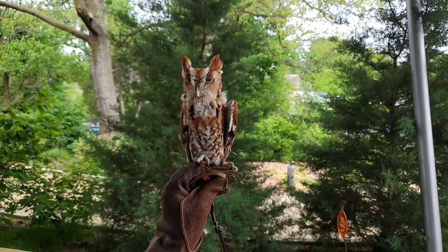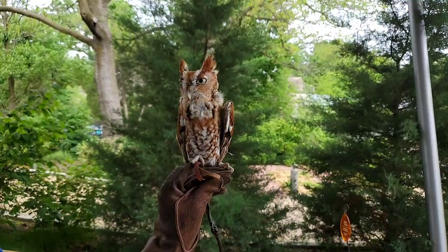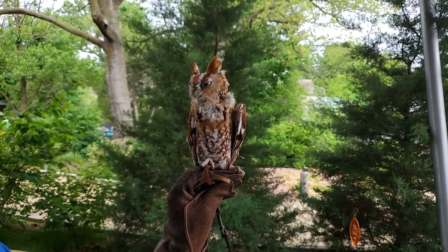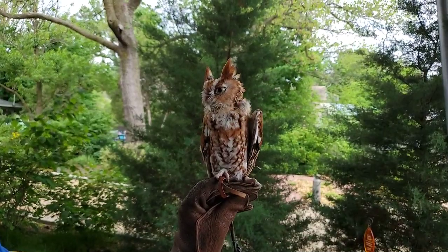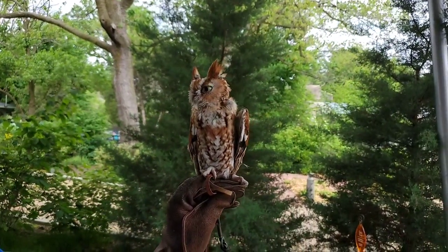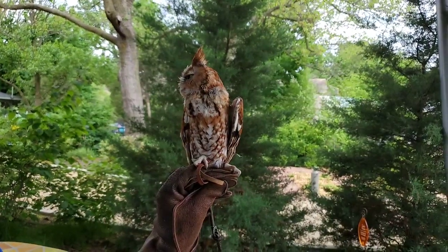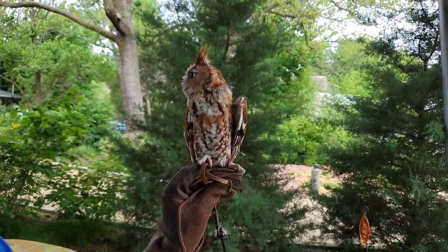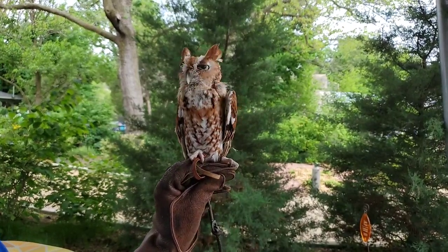Screech Owls you can find in this area, but a lot of times you don't even know they're there because they are owls — they're asleep during the day most of the time. He knows our schedule and wakes up when we deliver food. They're also so small and they camouflage so well. There are two different color phases: the red phase, which is what he is, found more in the south, and the gray phase, more common up here. The gray phase looks just like tree bark against a tree.